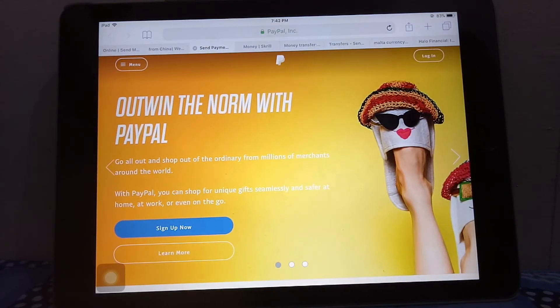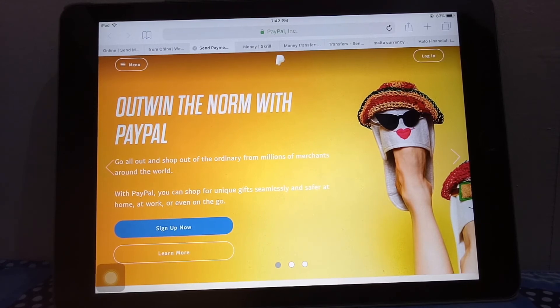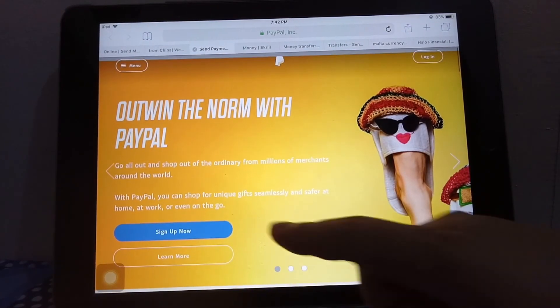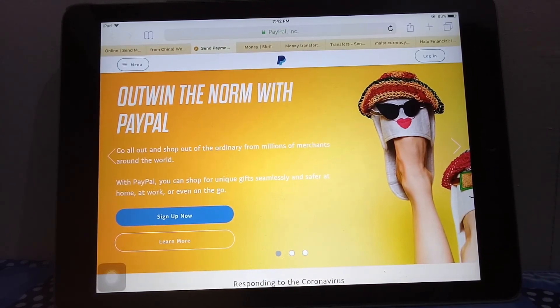The third option is through PayPal. As you know, this is the most popular way to send money online — they're known for their processing of payments through eBay and elsewhere. It's pretty simple: there's no other personal information you need from the recipient, just their email address. The recipient just needs to register their bank account in their home country and set up an account to accept payments. On their website it's pretty straightforward — you can sign up or log in if you already have an account and send money.